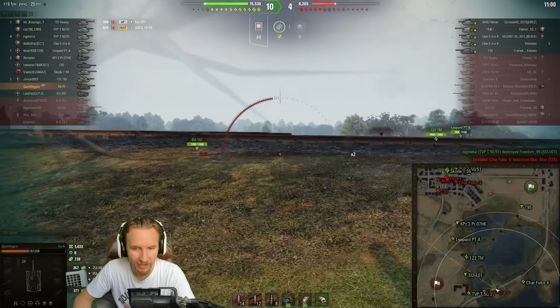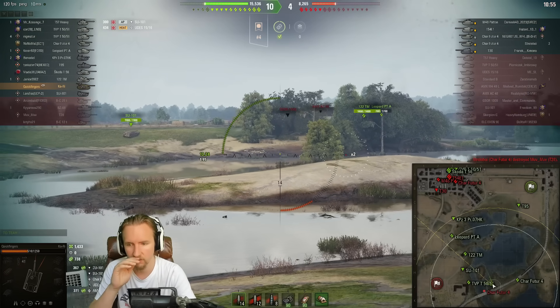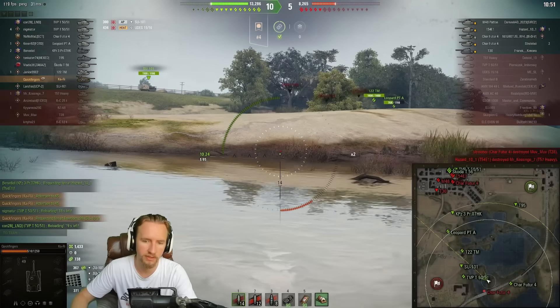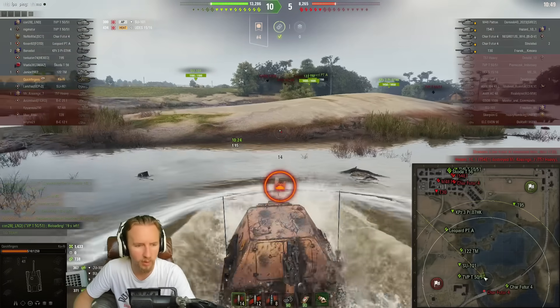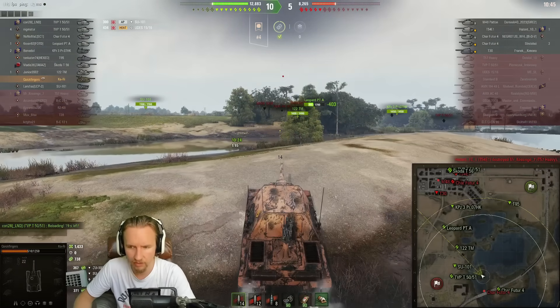Just very one-sided affairs today. Although my game in the Škoda T56 wasn't very one-sided, and my game in the Basante wasn't very one-sided either. I feel like I had the chance to be able to win those two battles if maybe I'd done a little bit more. Just not my day entirely — I think I could have done better.